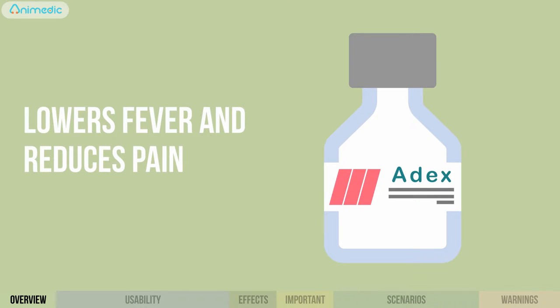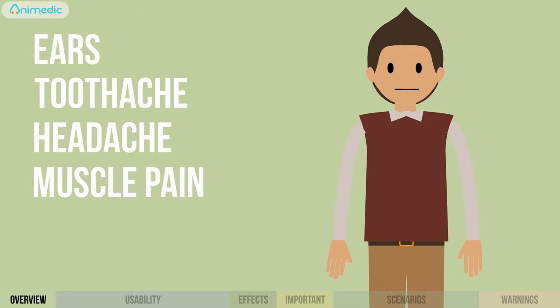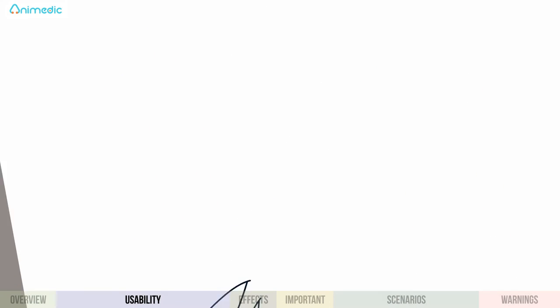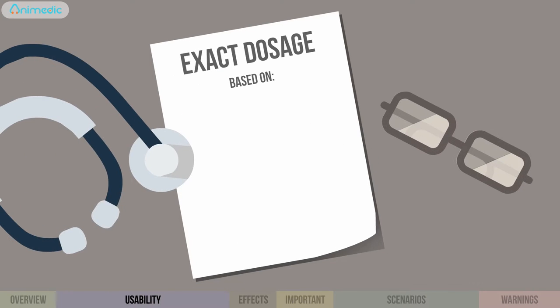A drug that lowers fever and reduces pain. It is mainly used for treating earache, toothache, headache, and muscle pain. The drug doesn't require a doctor's prescription and is suitable for children ages three months and up. Dosage is according to the child's weight or age.